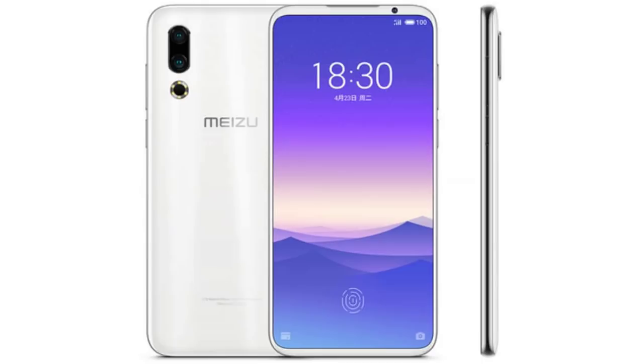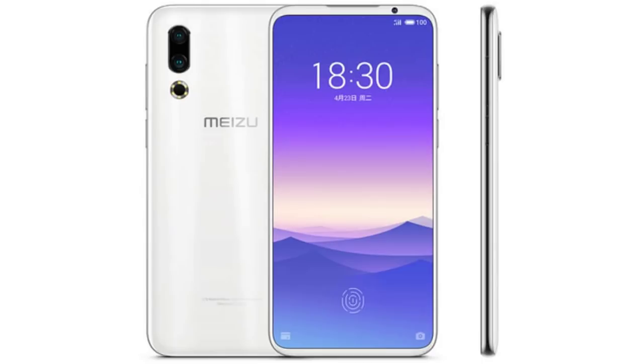Meizu 16s is launched in China. Specifications: 6.2-inch FHD Plus Super AMOLED display, Snapdragon 855 processor, 6GB RAM, 128GB storage, 3500mAh battery, in-display fingerprint sensor, 48+20 megapixel back camera, 20 megapixel selfie camera, running Android Pie out of the box.